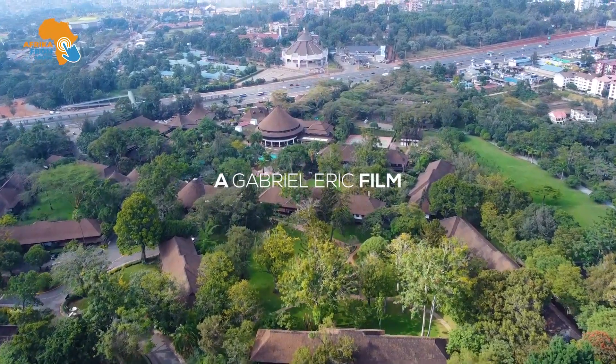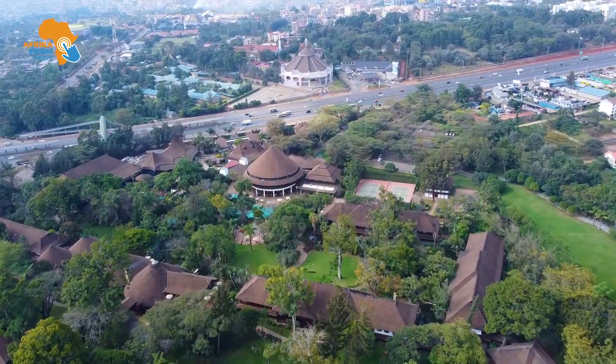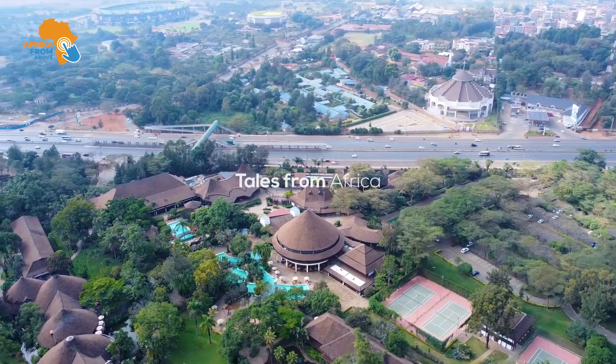This is Africa from Above. Today we will be exploring Kenya. This is the Safari Park Hotel and Casino, Nairobi's famous resort and Africa's largest and most exciting conference destination.